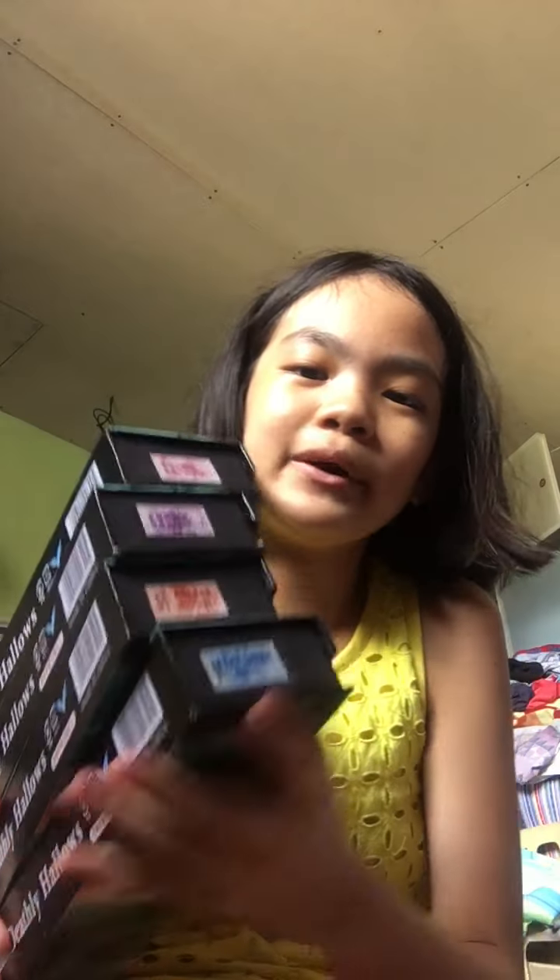Let's proceed with the wands. We have a color coding system: pink is mine, Hania is purple or violet, Papa is red, and Hans is blue. So I'm gonna show you the wands.